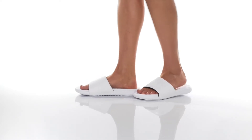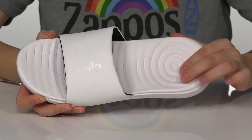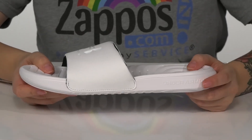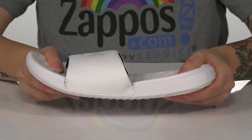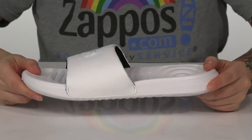This style has a synthetic upper with a textile inner lining. There is a textured footbed with a deeper heel cup. That midsole is going to give you a small boost in height, and it also has flexibility for an easier stride. All of that is on top of a textured outsole for traction.